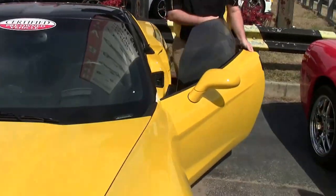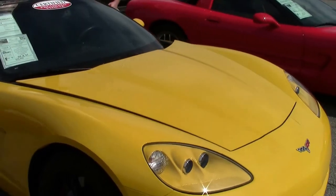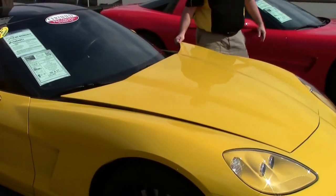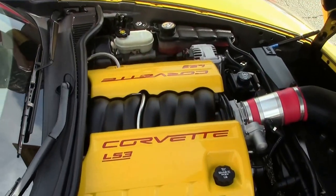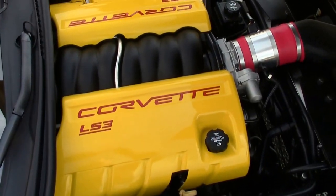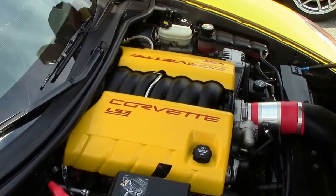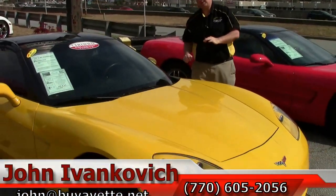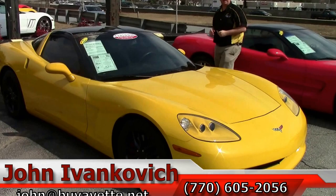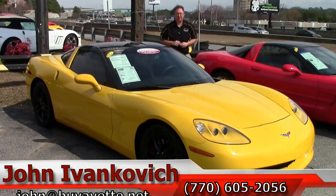Folks, a 2008 with an LS3, such low mileage, and even a little dress up on the engine — good for your local show, folks. Give us a call: 770-605-2056 or email john@buyavet.net if you'd like to know more about this or any of the hundreds of Corvettes we carry in stock.